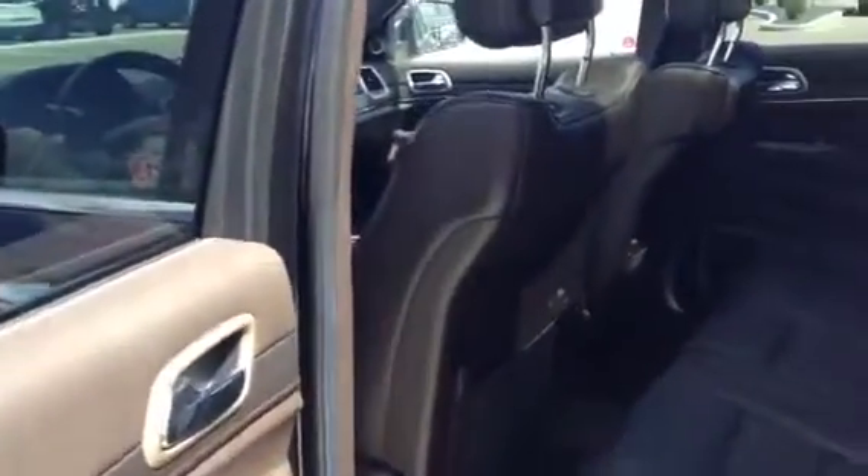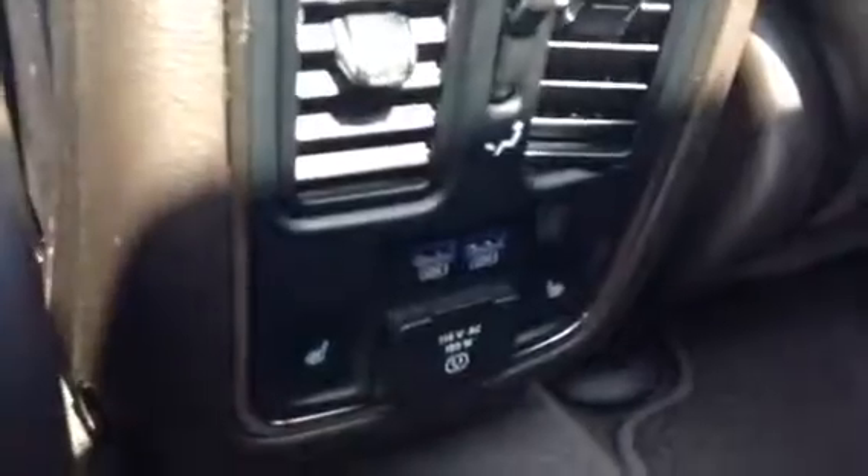Going into the back, this thing is in amazing condition. There are no rips or anything like that in the seats. You do get your full panoramic sunroof, heated seats, and USB connections in the back — so whoever's sitting back here is definitely going to be traveling in comfort. The center part folds down with cup holders, and the seats do recline.